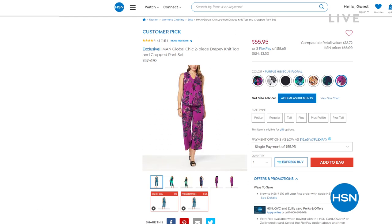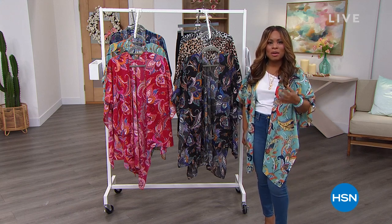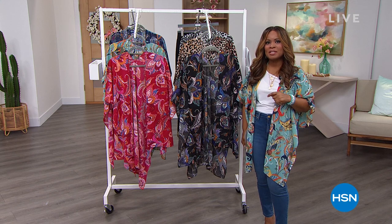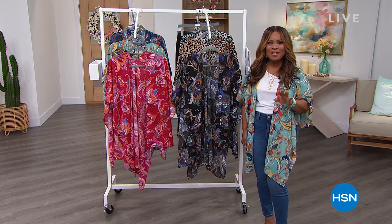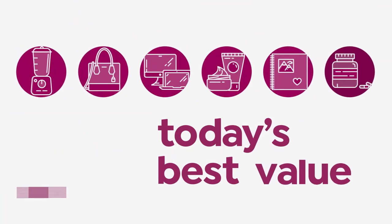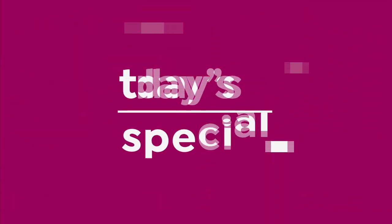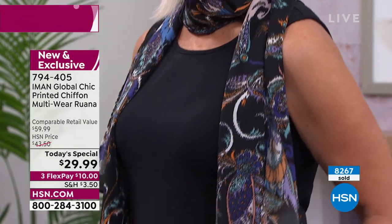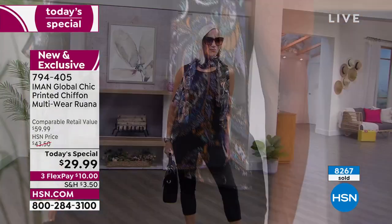We are so excited to share that we know Iman as this incredible designer and CEO and of course one of the world's most famous supermodels, but today she's bringing us our today's special and we can't wait to share it with you. It's been incredibly popular. Here it is, our best buy of the day — our fabulous printed chiffon multi-wear ruana. This is the first time Iman is bringing to us a multi-wear ruana. It's an HSN exclusive.